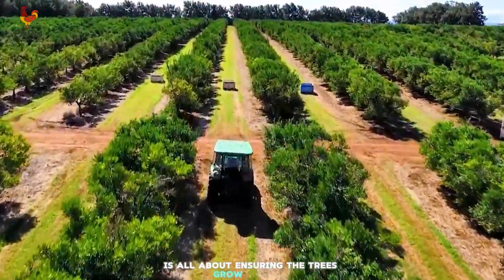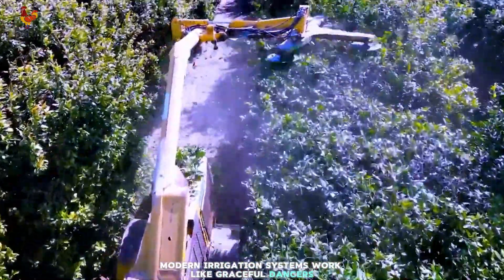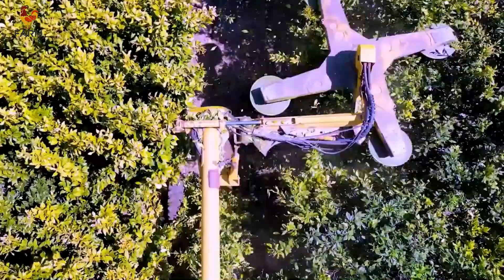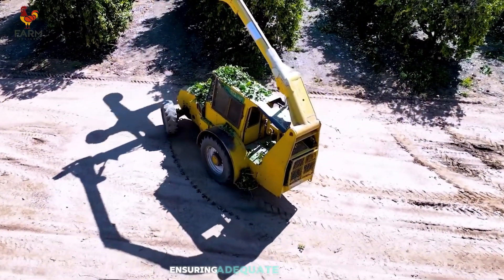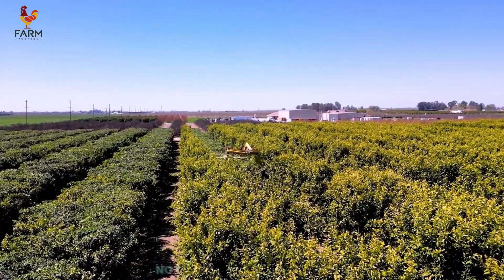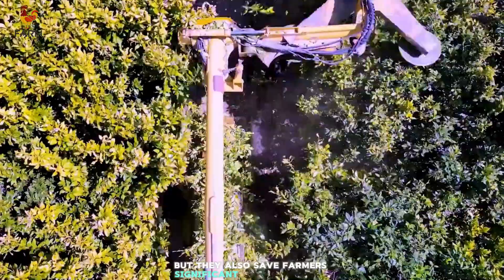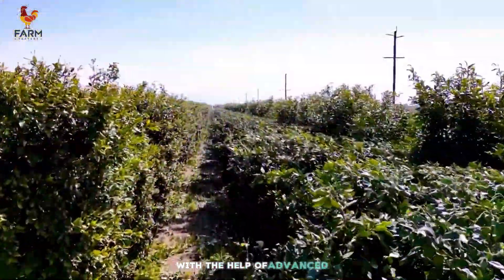The next phase is all about ensuring the trees grow healthy and strong. Modern irrigation systems work like graceful dancers, spraying water in rhythmic patterns under the bright Florida sun. These systems precisely deliver water to each tree, ensuring adequate hydration, especially during the sweltering summer days. Not only do they conserve water, but they also save farmers significant time and effort.